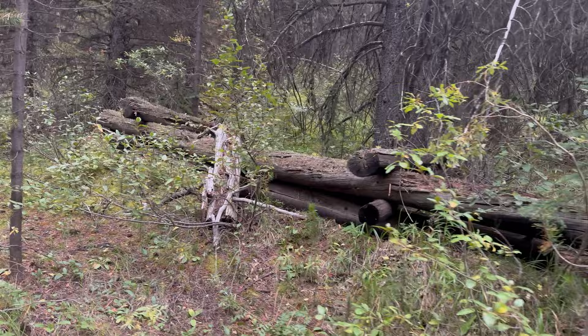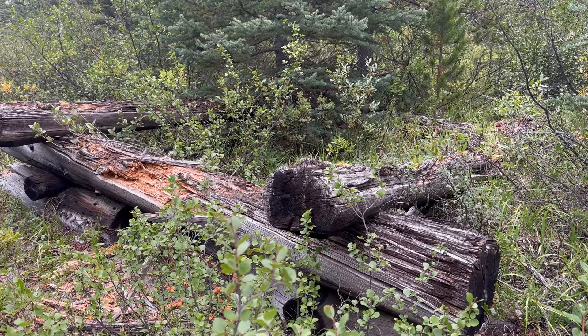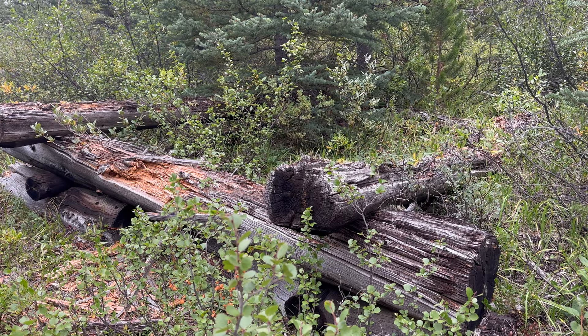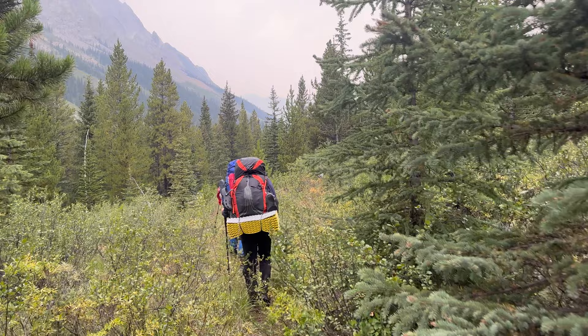We've just come up here not too far from where we camped and there's some old sort of structure — although there's a tree growing right in the middle of it. Fascinating. A little ways further up there's another one. Interesting. If you know what these are, post it below, shoot me an email, and I'll put it in the description.